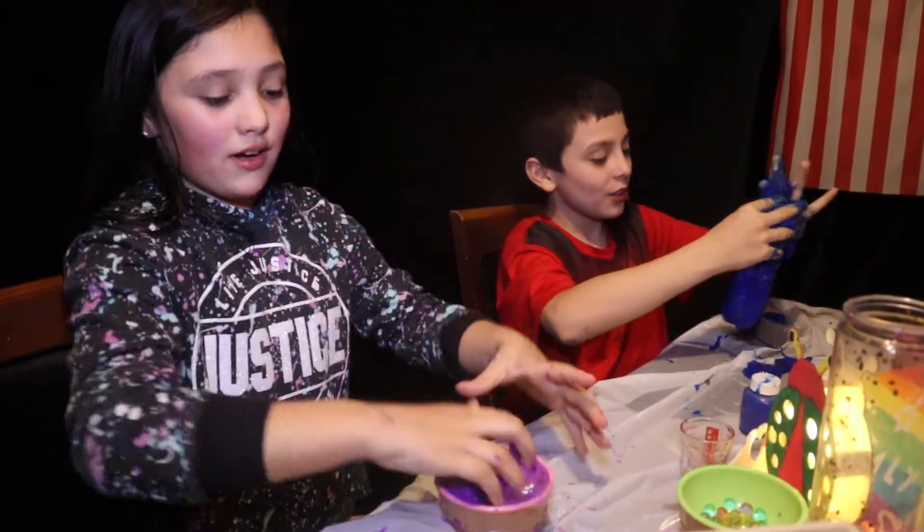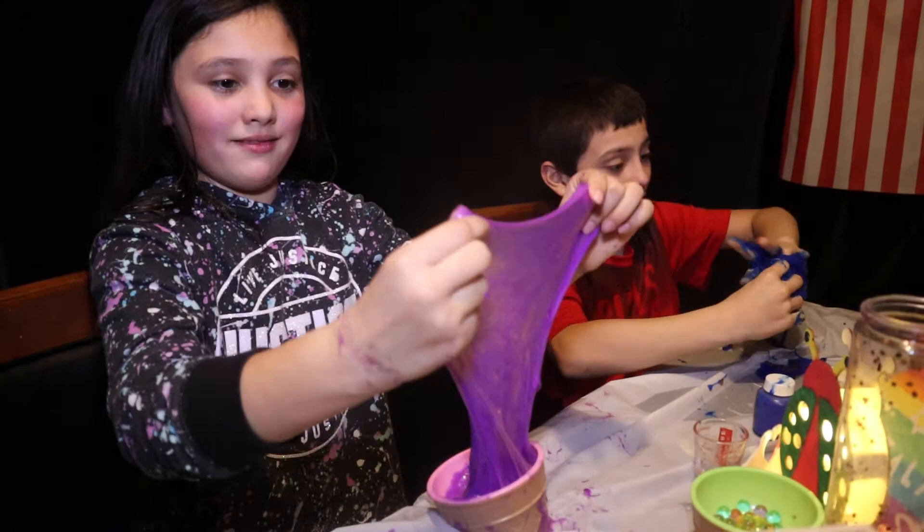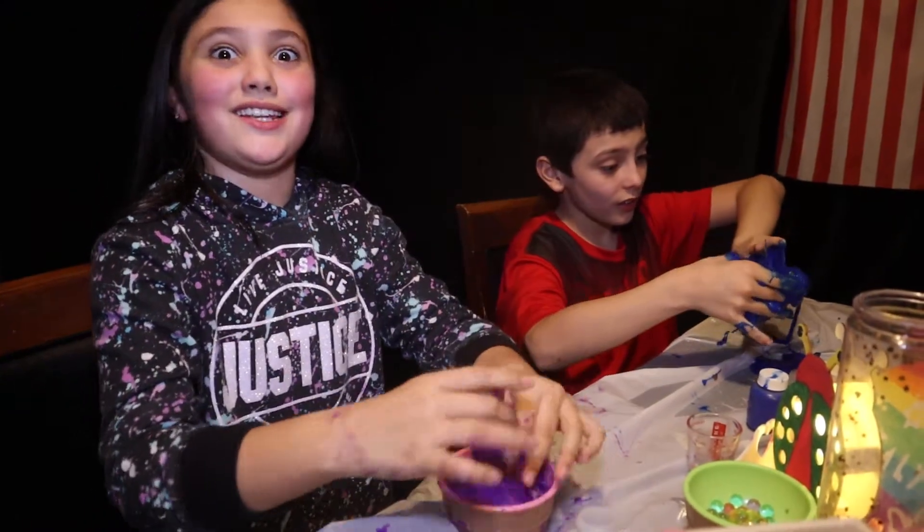If you want to check that out, go watch our other videos where we were making the slime. We had to make two videos because it took us a long time.